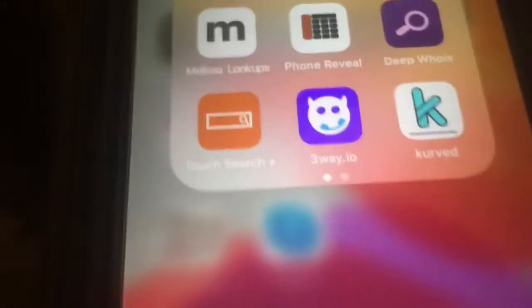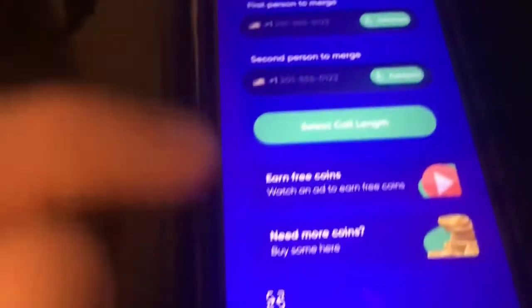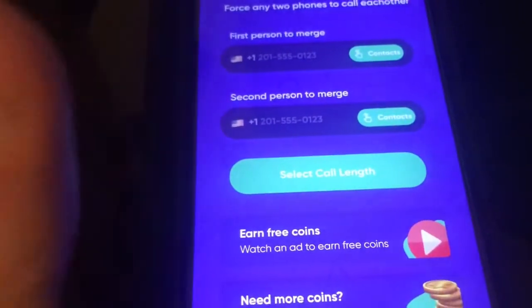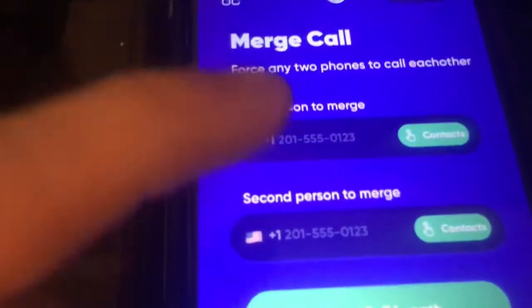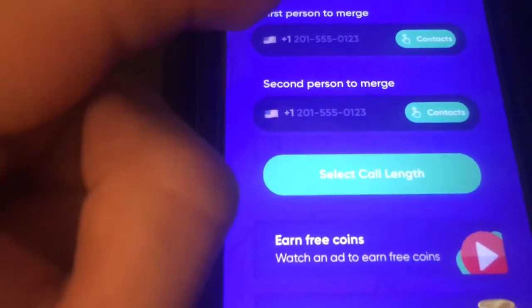This app is amazing, guys. You can find it in the App Store — it's called threeway.io, one of my favorite apps. You can tap and buy coins, and you can also add numbers here for block conference calls. There are two main options.